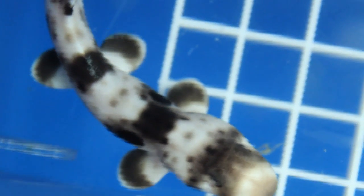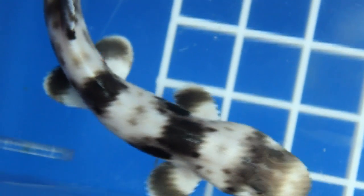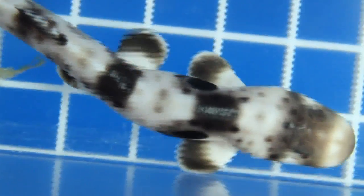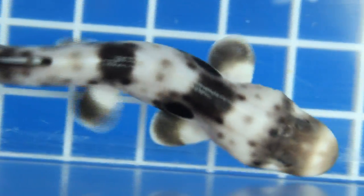This is the first time we've ever hatched epaulette sharks here. They come from an egg — a lot of sharks give live birth, but the epaulettes lay eggs. In our case, 130 days later, they were ready to come out.